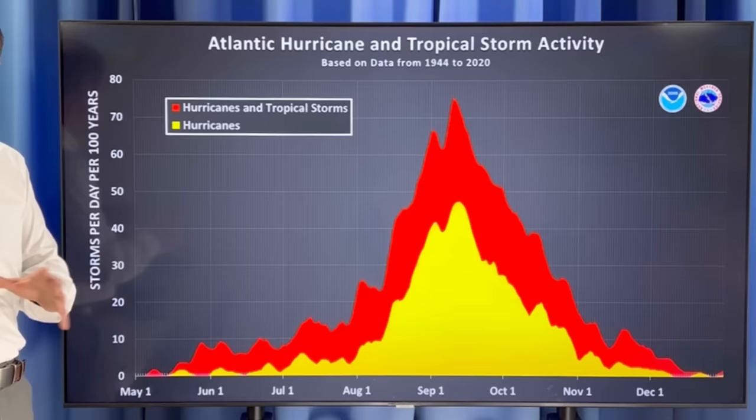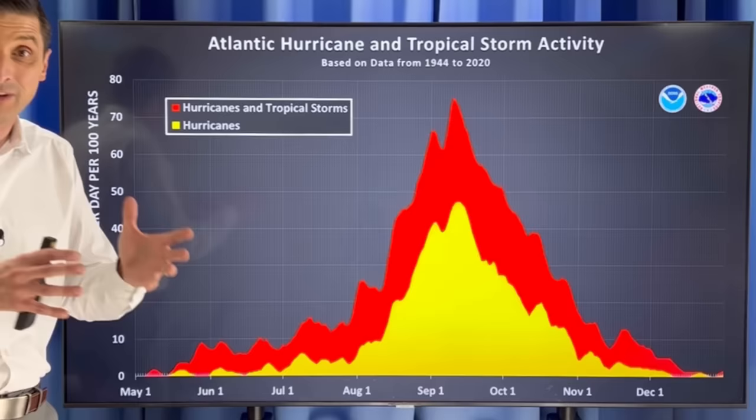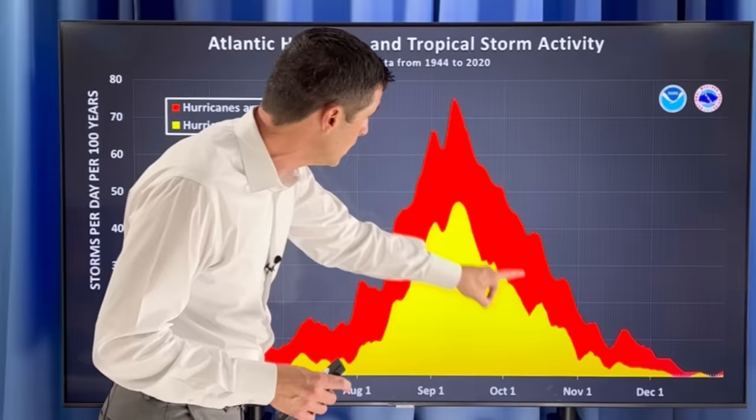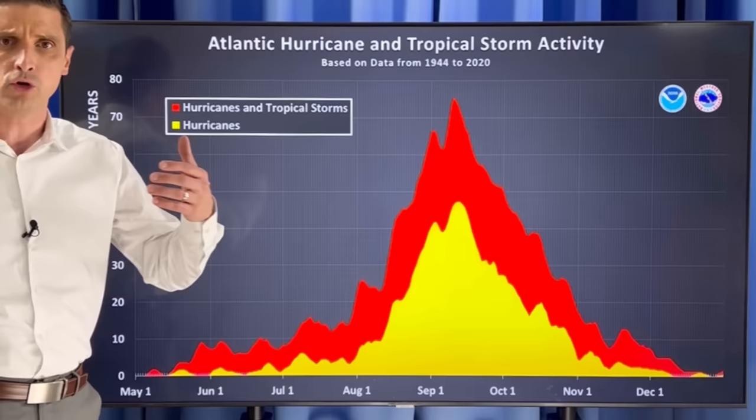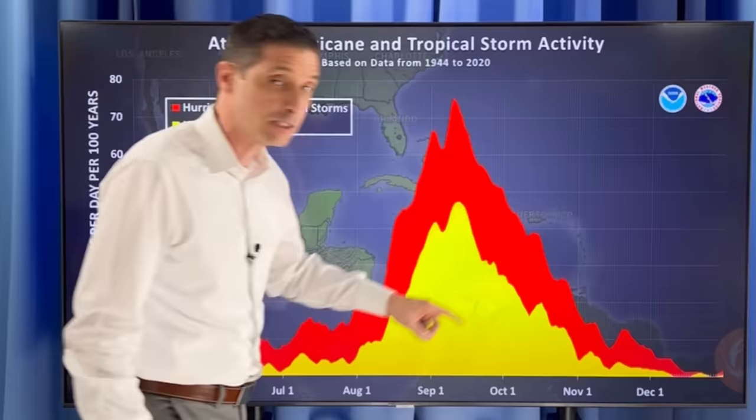Typical hurricane season starts June 1st. Usually it's pretty quiet — we may get a storm or two even in April, maybe one in May and June, but then it really ramps up in August, September, and October. The peak itself is right around September 10th or 11th, and it typically stays active through October then drops off. The last few Novembers we've seen a little more action. Unfortunately, right when things peak for this hurricane season, that's when we get into La Niña.